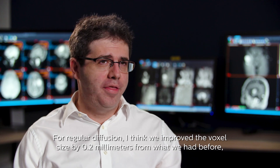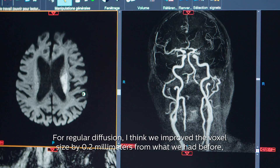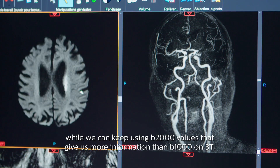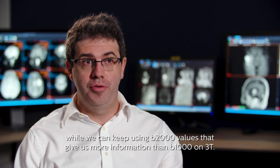For regular diffusion, I think we improve the voxel size by 0.2 millimeters from what we had before, while we can keep using B2000 values that give us more information than B1000 on 3T.